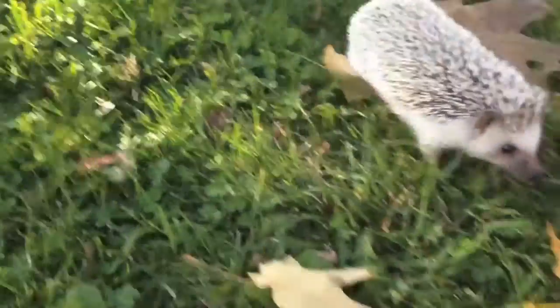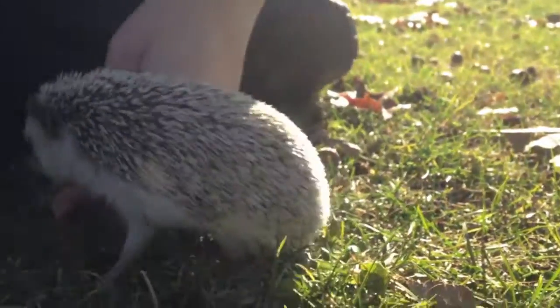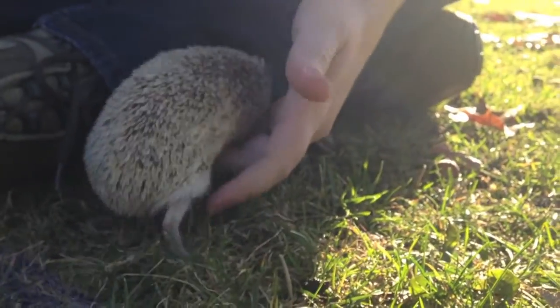It might hurt a little bit, but they're not too sharp. And they're not like a porcupine — they won't hurt you or anything. She's pretty active. I think part of that is that she's so young. She has a lot of energy. She's running all over the place right now.